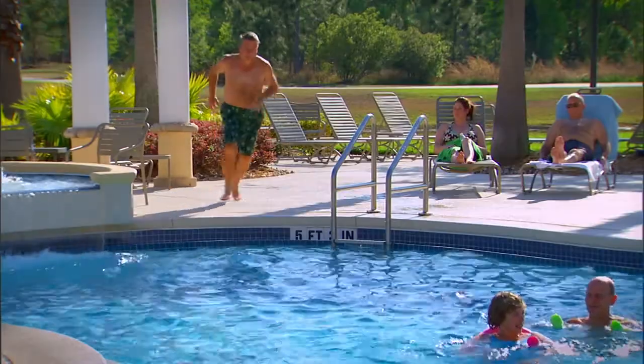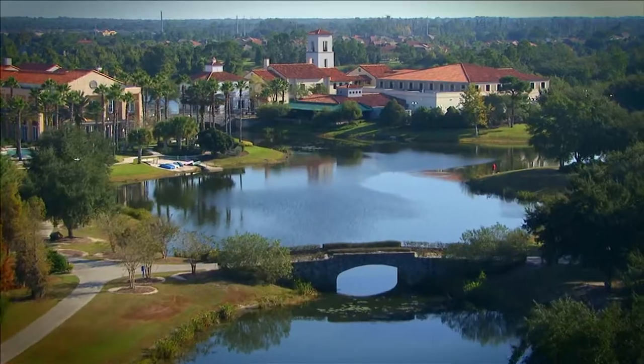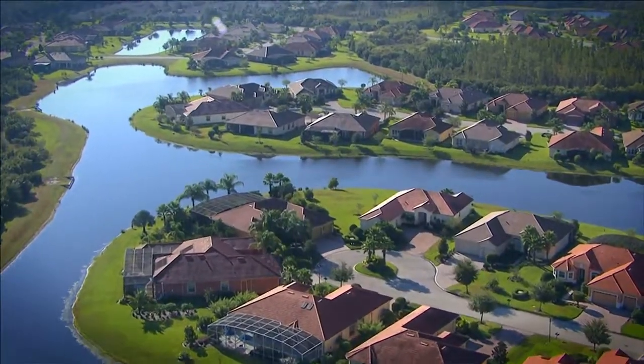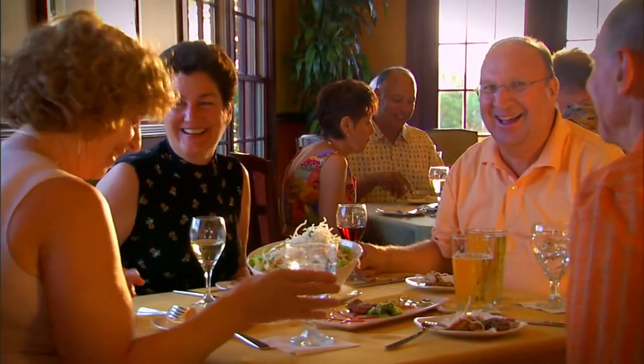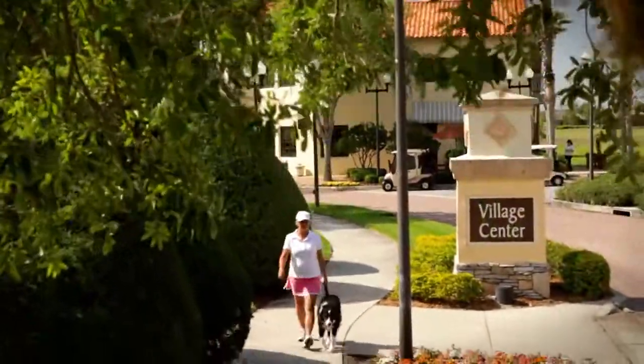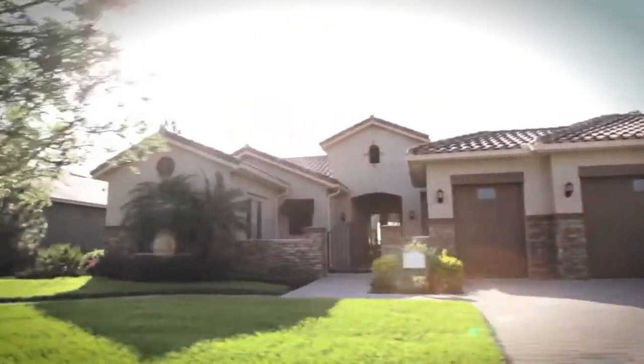Sola Vida is a community created around you. That includes all the amenities, all the activities, everything. All planned, designed, and developed to suit you. Your style, your way of life. That's true of the Village Center, the Poems Complex, and the place you'll spend most of your time, your home.